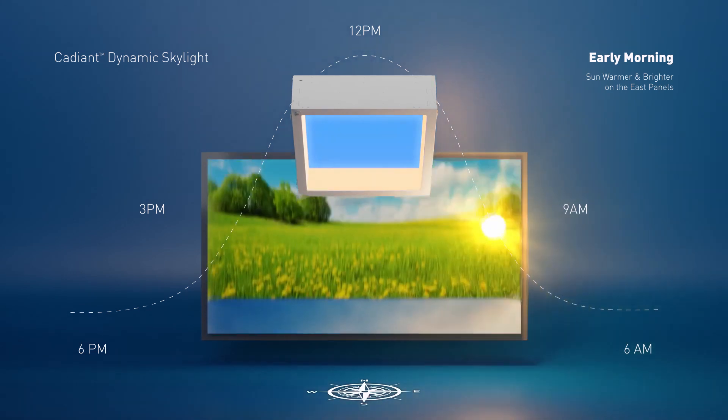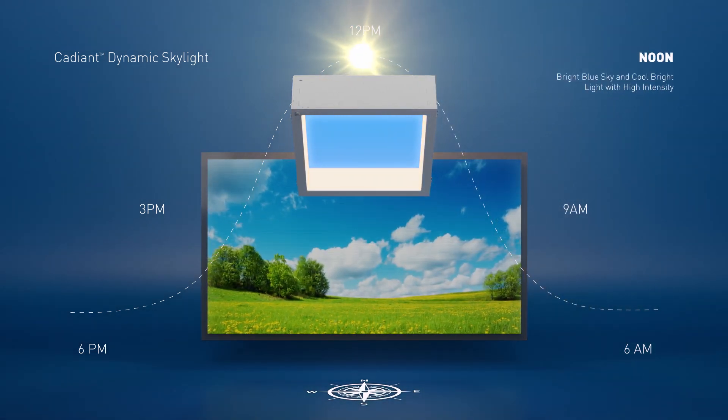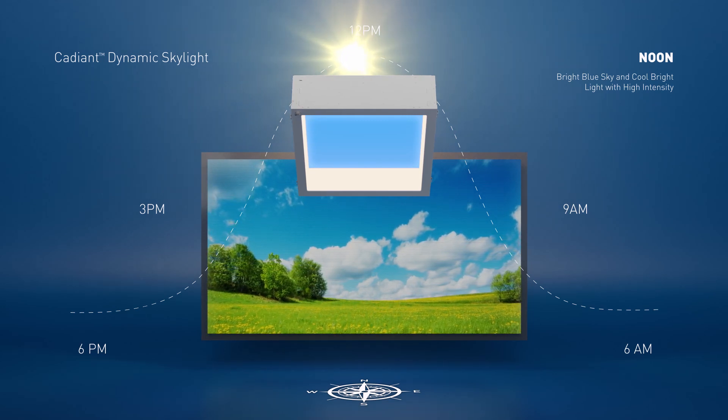As midday approaches, the intensity of a brilliant blue sky in the center is accompanied by bright, crisp sun panels that are equally illuminated, creating the feeling of the sun being directly overhead.